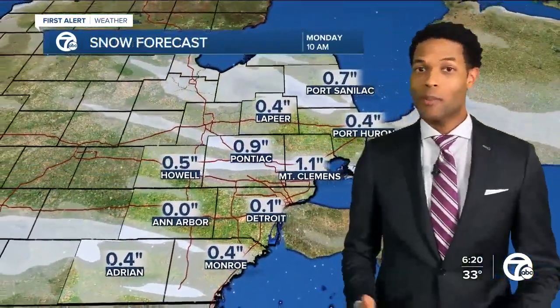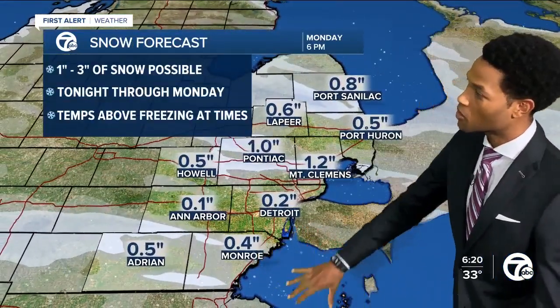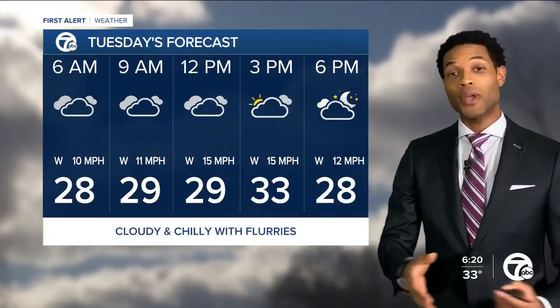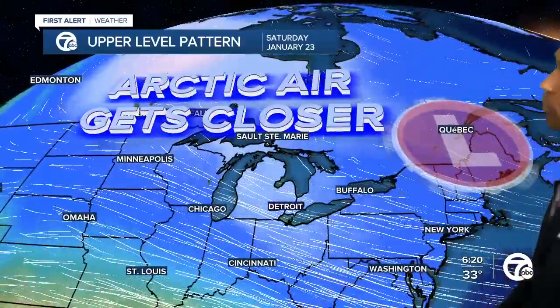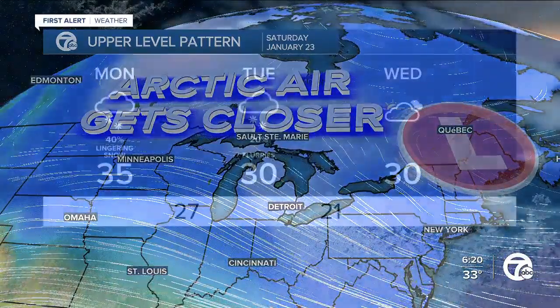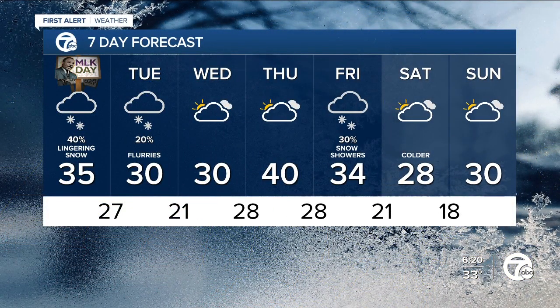We're not talking about much here — about one to two inches, with spots up to three inches across much of the area. This is between now all the way into your afternoon on Monday. Jumping ahead into Tuesday, the 20s are going to return and we'll be struggling just to warm up. The colder air really is going to take hold as we get towards next weekend as Arctic air gets ever closer. Here's the seven-day forecast: we stay in the 30s, spike up to 40 on Thursday, then drop off towards next weekend with a high of just 28 for next Saturday.